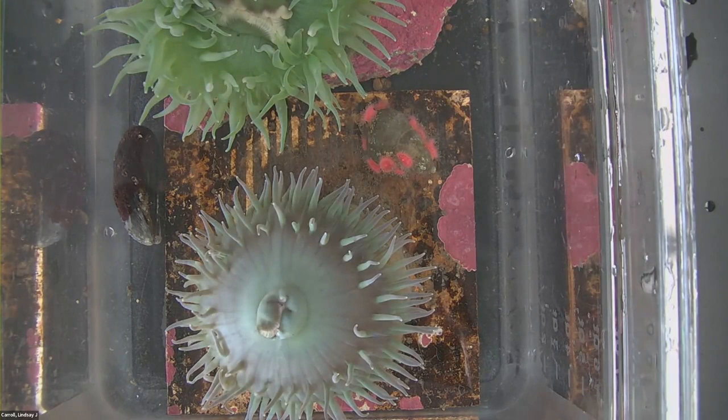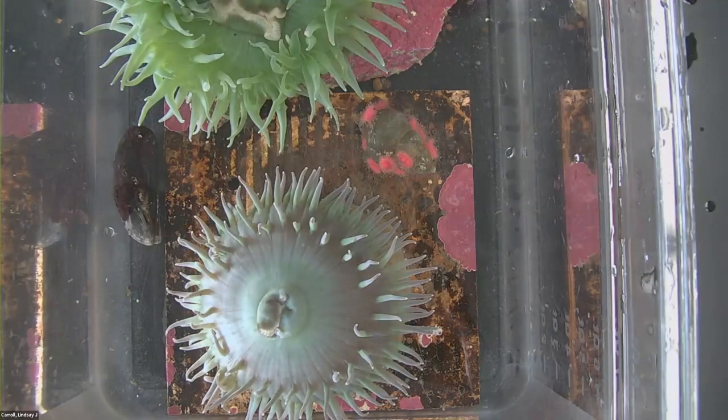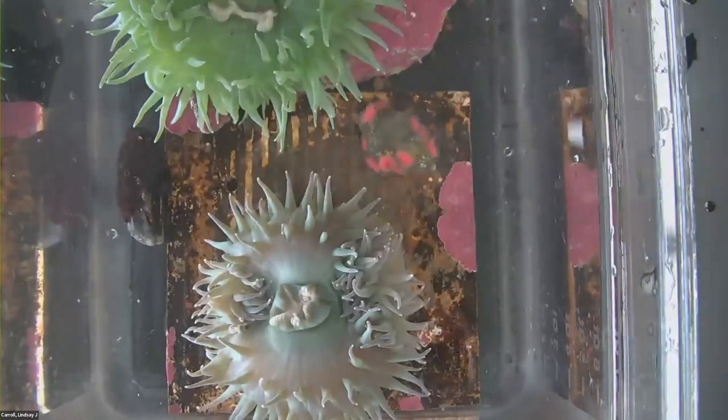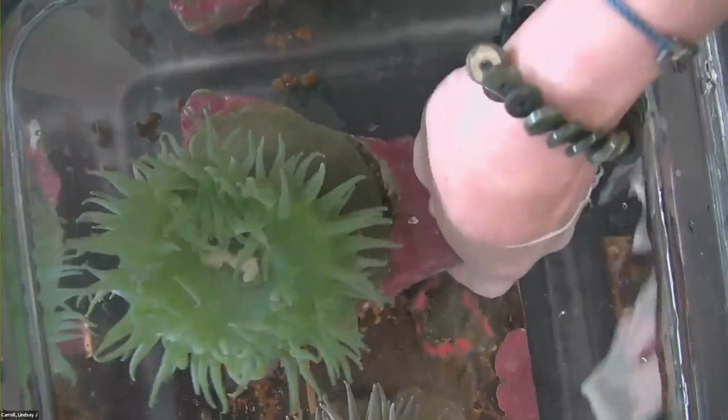Often when you go to the tide pools and look for these animals, you will find them underneath big mussel beds where barnacles are located — kind of low where they can stay wet even when the tide is out. Things from above on rocks could, if they get dislodged, fall into their mouths. So it's a nice thing for them to be positioned underneath a mussel bed so that things falling down go right into their stinging tentacles.